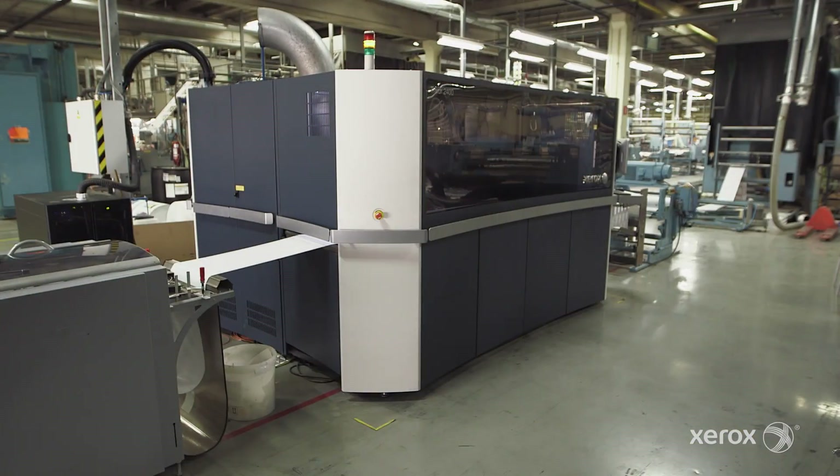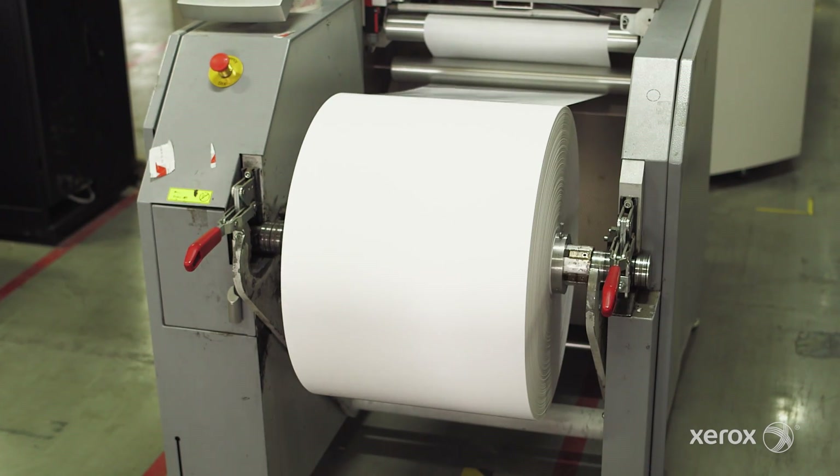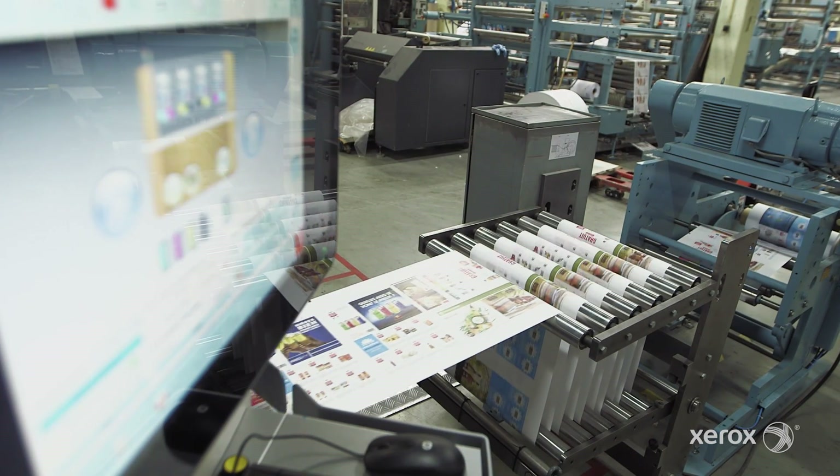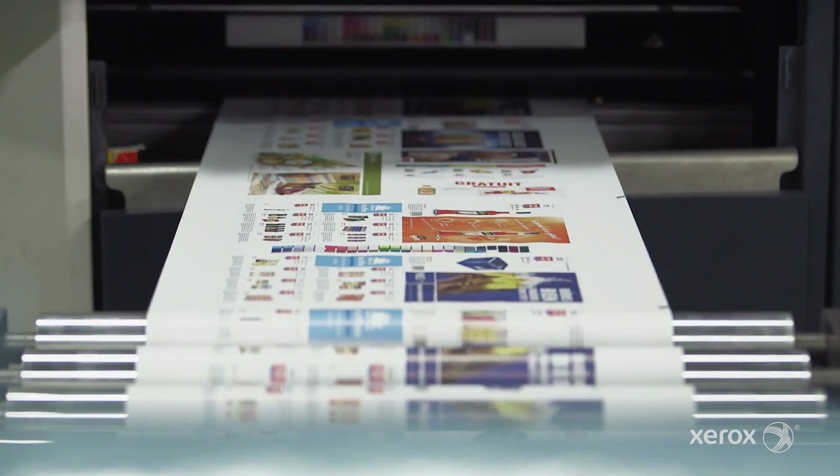It's a compact solution. The Trivor is unique because you can print on every traditional offset paper. We are specialized in big runs, so to be more cost-effective, inkjet was the best technology to achieve that.